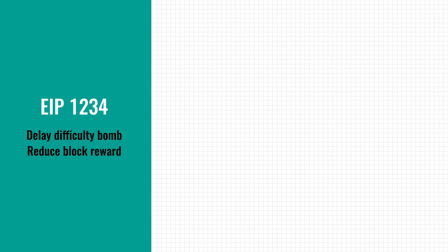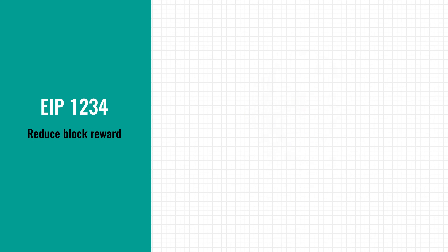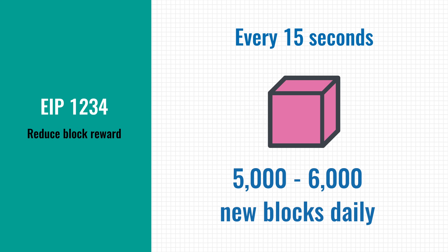And then we get to a proposal that might seem a bit weird. EIP-1234 is about delaying the difficulty bomb and reducing the block reward. Up until now, miners on the Ethereum network get 3 Ether when they mine a new block — this is called the block reward. A new block is created roughly every 15 seconds, meaning that every day there are 5 to 6 thousand new blocks added.